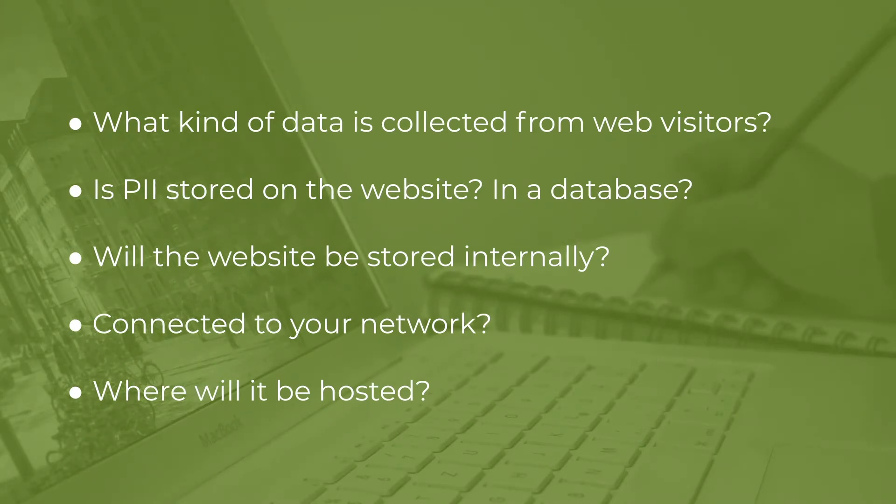Another issue to consider is where the website is going to be stored. Is it going to be stored internally on your own server? We've done many incident responses involving websites that were compromised to gain access to servers, and those servers were then used to pivot further into the internal network. So if you plan to store your website internally, it should be segmented to a secure zone so that if an attacker compromises the website and gains access to the server, they cannot pivot further into your network and wreak havoc.